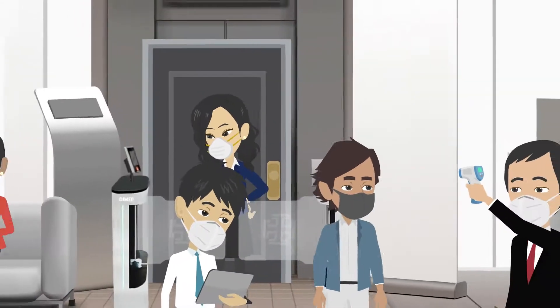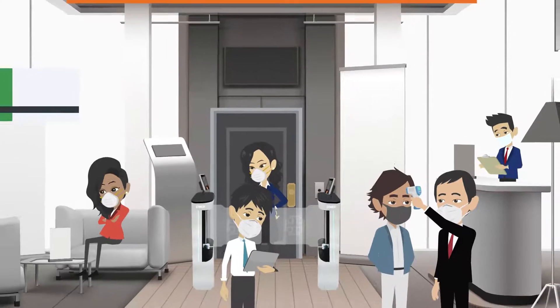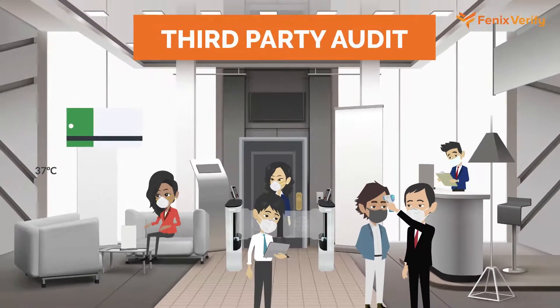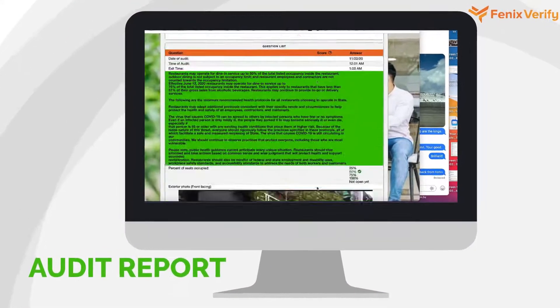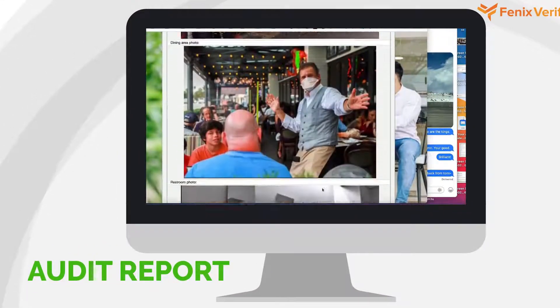Our inspectors arrive unannounced on a monthly basis at each of your locations and complete a thorough inspection. You receive a digital report card for each location highlighting successes and shortcomings.